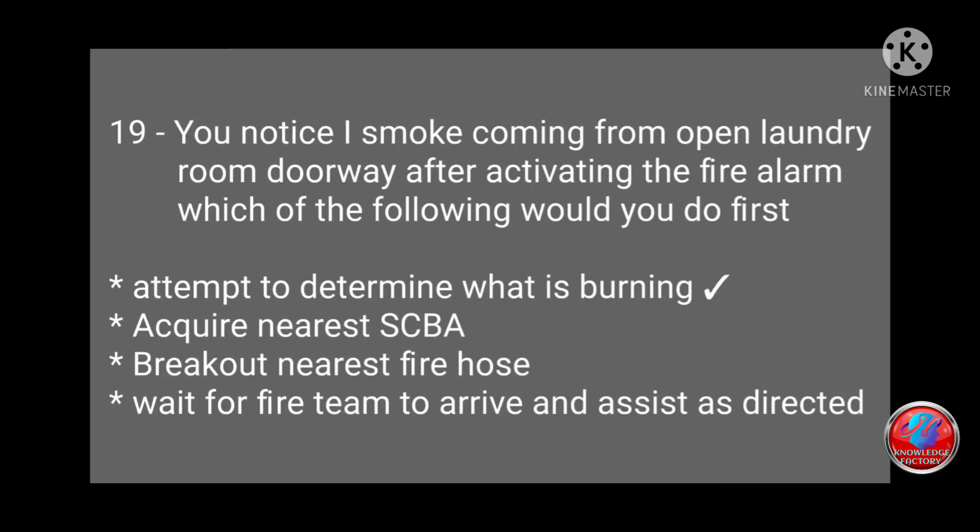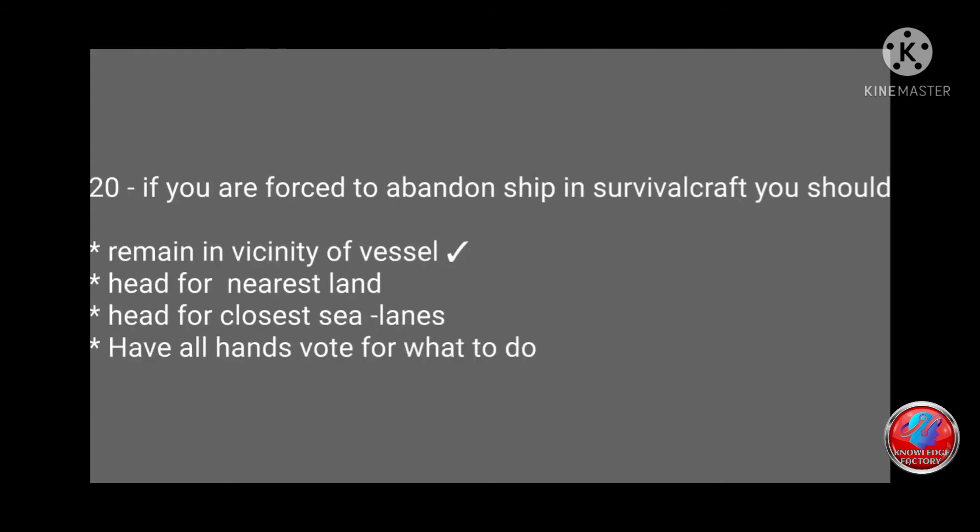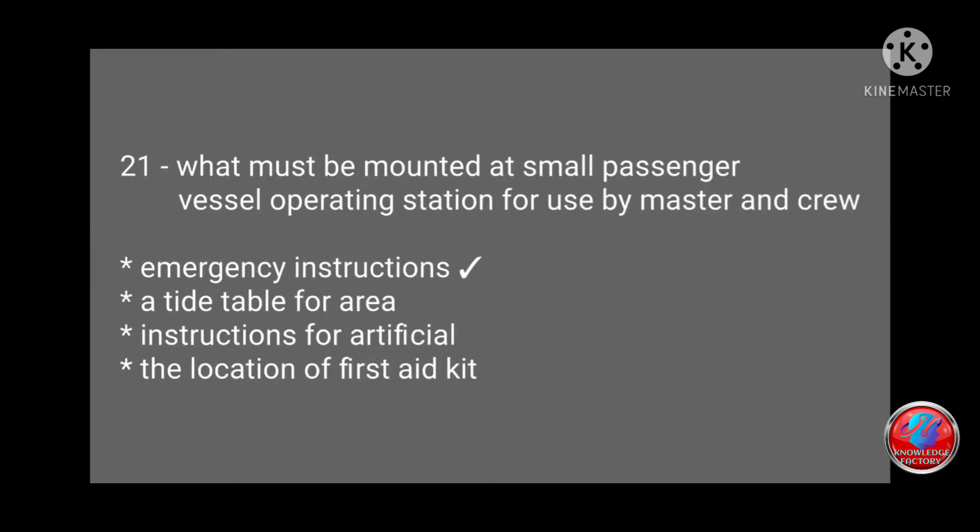Question 19: You notice smoke coming from an open laundry room doorway. After activating the fire alarm, which of the following would you do first — attempt to determine what is burning, acquire nearest escape route, break out nearest fire hose, or wait for fire team to arrive? Answer: attempt to determine what is burning. Question 20: If forced to abandon ship in a survival craft, you should: remain in vicinity of vessel, head for nearest land, head for closest sea lanes, or have all hands vote? Answer: remain in vicinity of the vessel.